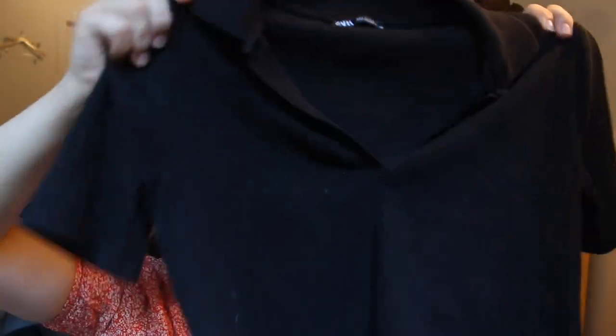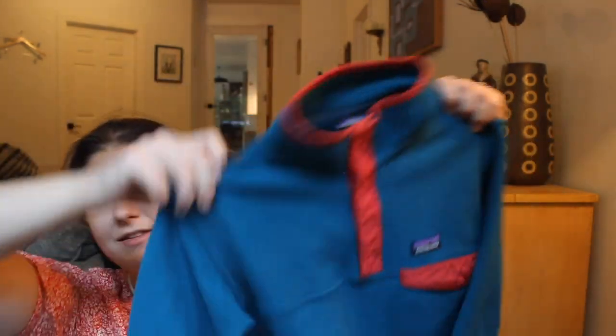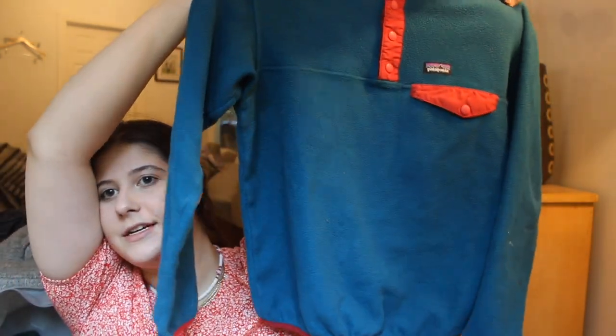Next is this Zara top, size large. I don't typically pick up really basics, but I thought this was cute with the collared polo-type design and it's kind of cropped. I'll probably only get $10 to $15 for that. This was such a good find — this is Patagonia, a kid's size large or 12. It's like a Synchilla T-snap fleece. Really cute — I think I can get at least $30 to $35 for that.